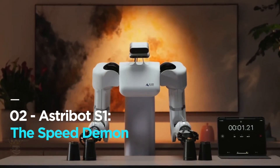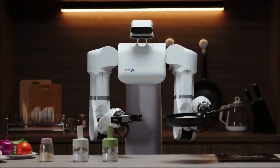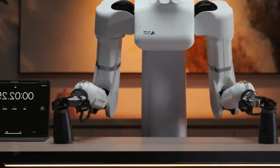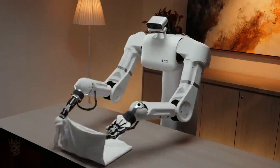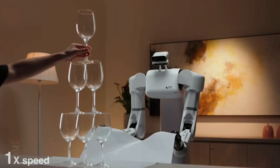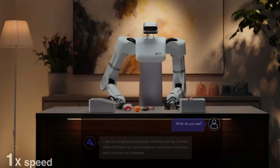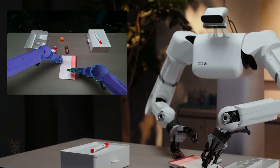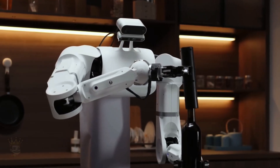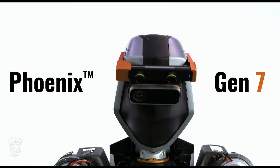Astrobot S1 — the speed demon. Next up, we have the Astrobot S1, a next-generation AI-powered robot boasting unparalleled agility, dexterity and precision. Launched on April 26th, the S1 stands out with its lightning-fast movements and pinpoint accuracy unlike anything we've seen before. The demo video showcases the impressive speed of the robotic arm, its precise control, and the seamless cooperation between its two arms. While the video leaves some unanswered questions, such as the robot's locomotion capabilities, Astrobot promises commercial availability in 2024.